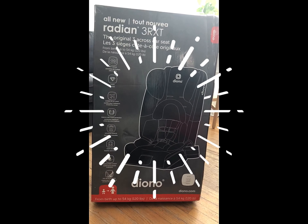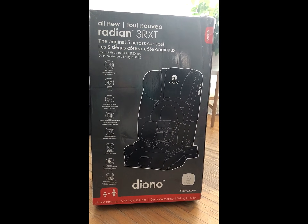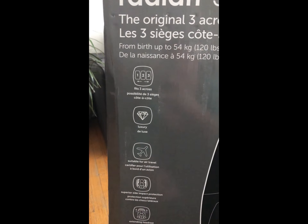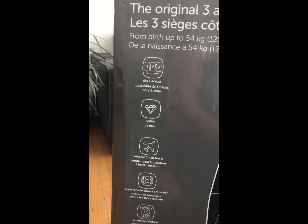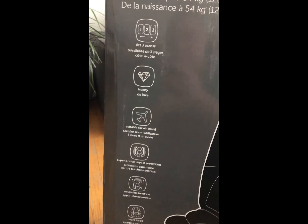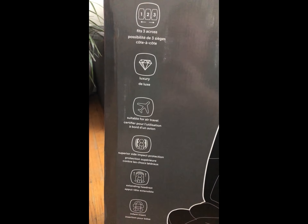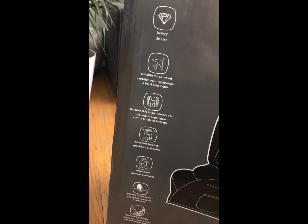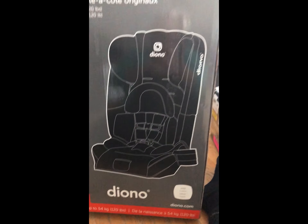We have the older Diono and we love it, but we also have a really big bulky seat in our car that makes getting in and out on that side impossible. These also fit three across if you have a small vehicle and need three car seats. For air travel, we used our other Diono when we went to Halifax and it was great — safe, no problems getting it on the plane.